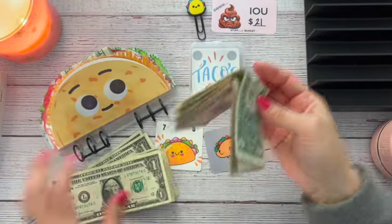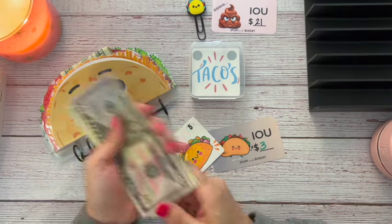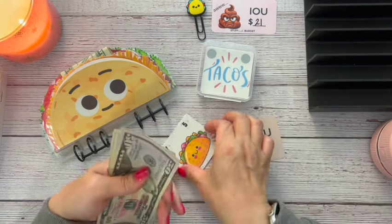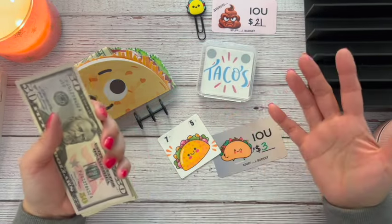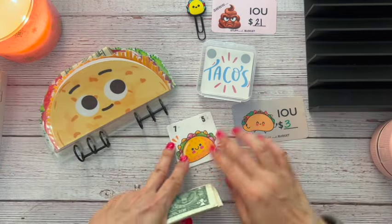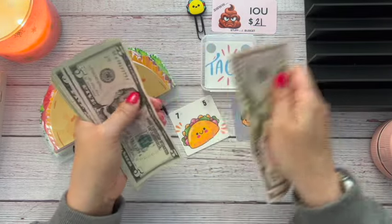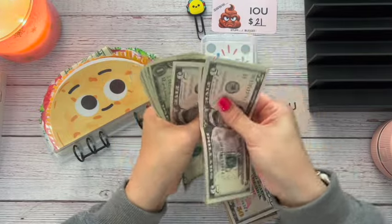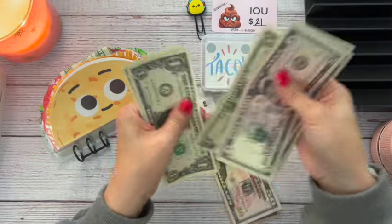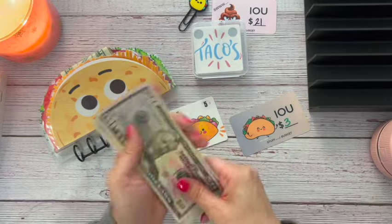Let's see how much we have now in our taco binder for Life with Bobby. So we have 50, 100, 5, 10, 15, 25, 26, 27, 28, 29, 30, 31, 32, 33, 34, 35, 36 — so we have $136 in our tacos. Our little taco cards are so cute.